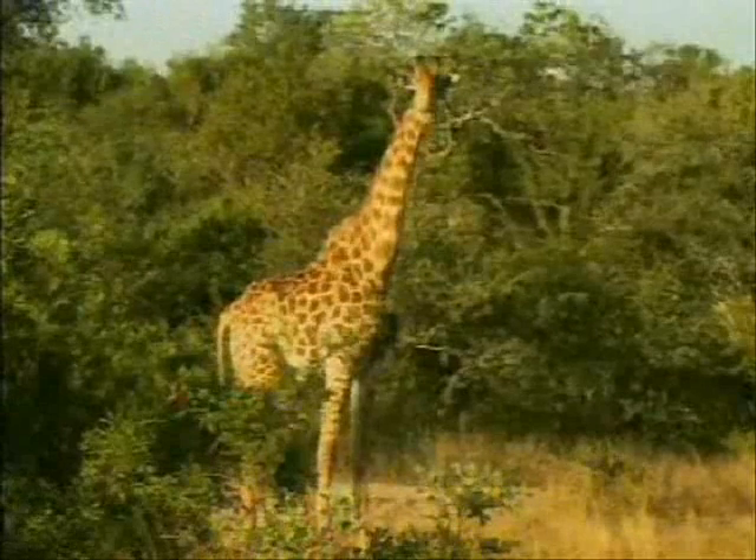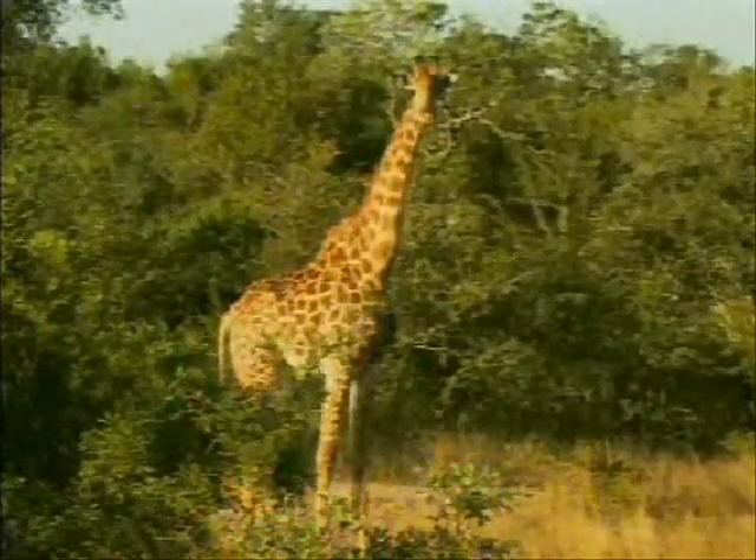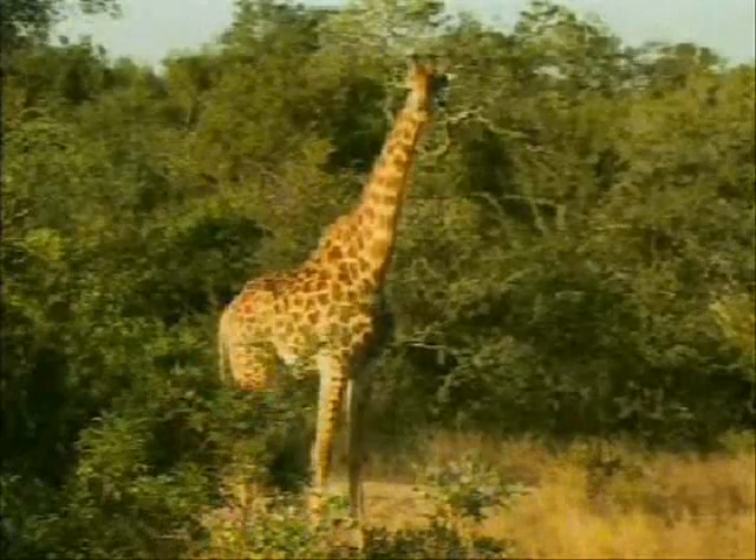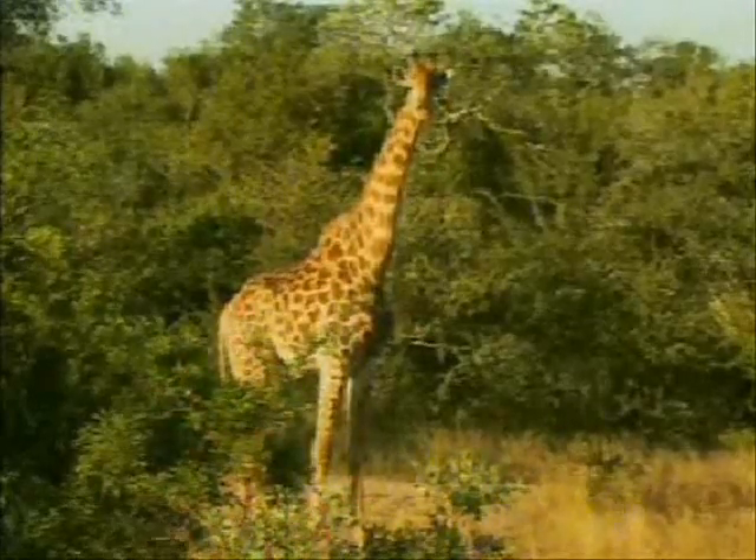It looks like he's a little bit nervous with the vehicle in the surrounding of the waterhole, so we're going to stay here and let the animal slowly go.